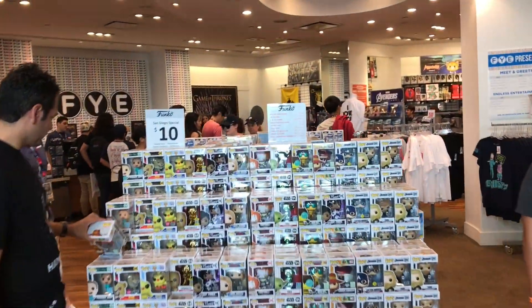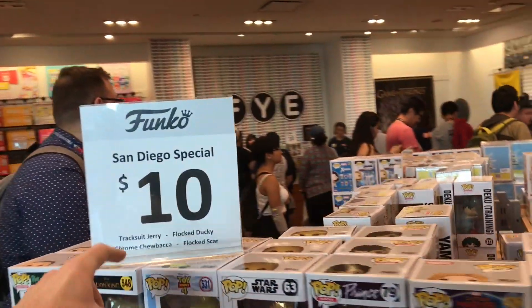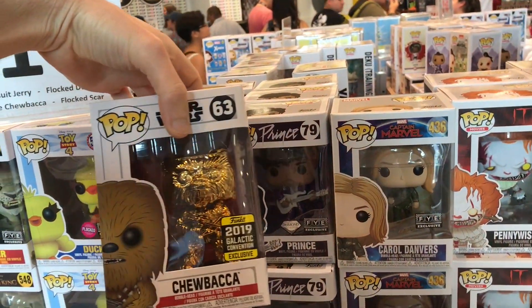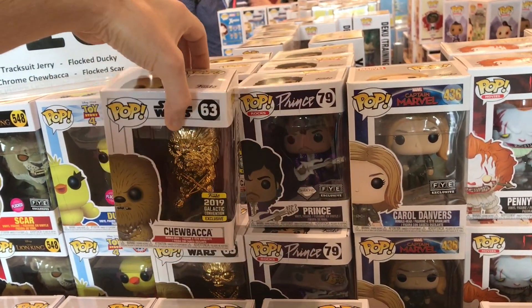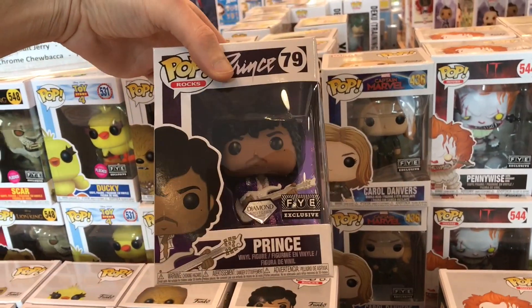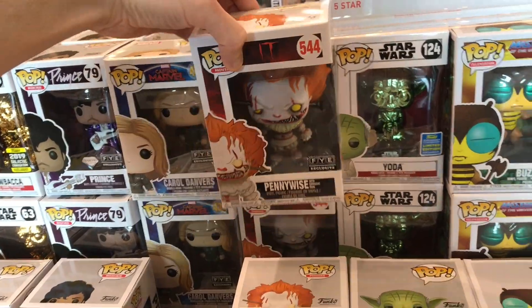They have a bunch of different exclusive stuff — these are all San Diego exclusives. These ones are only $10. They have a 2019 exclusive Chewbacca, which is one of the convention exclusives. There's a whole lot of cool ones mixed in here, like this FYE exclusive of Prince, and they have Pennywise here — another FYE exclusive.